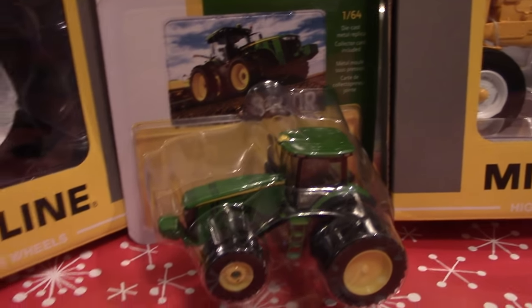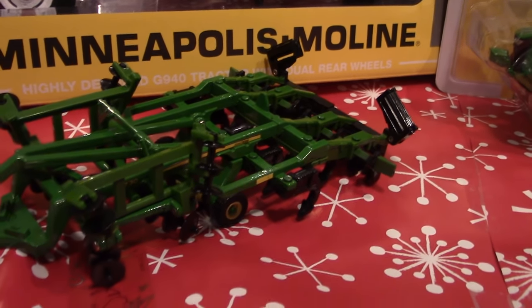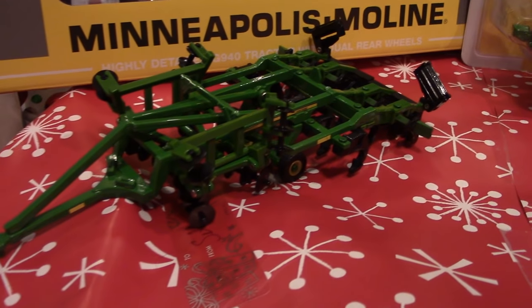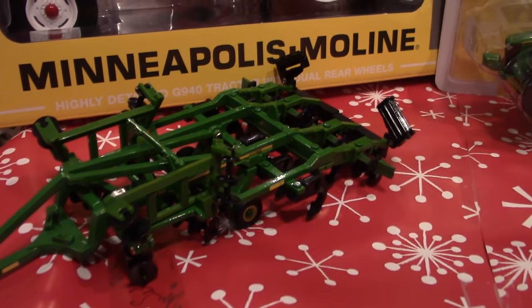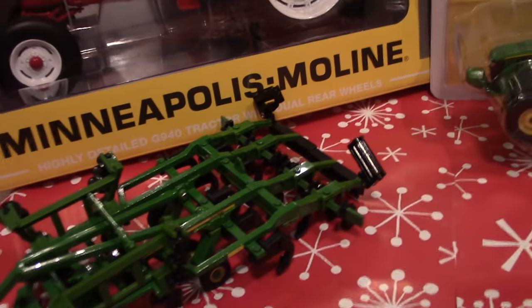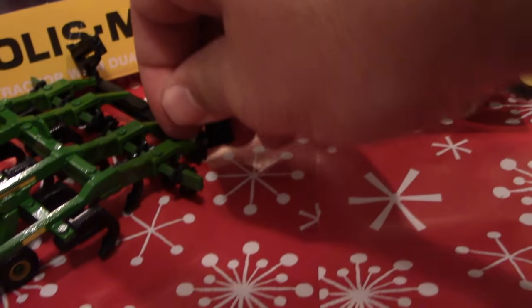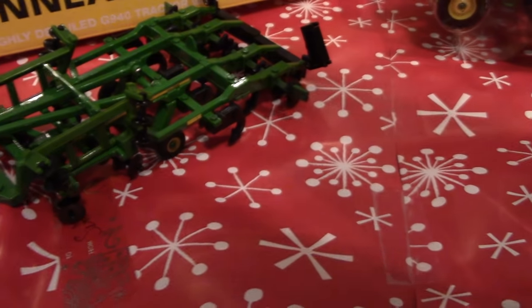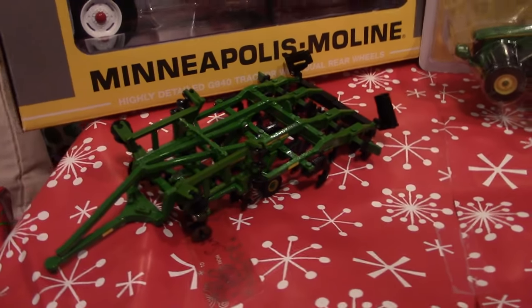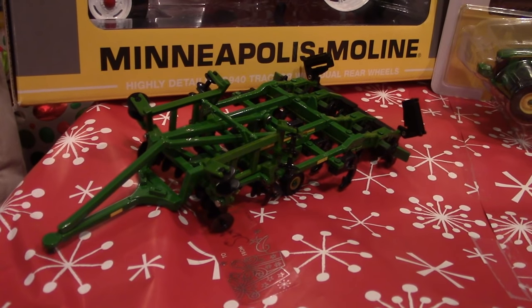Another exciting John Deere piece recently released is the John Deere 2730 Ripper. I was very excited about getting this one and actually opened it up from the packaging. I really like how it folds up — you can see the crumblers in the back pulled up for transport as well as the disc blades in the front. I certainly hope that Ertl will continue to offer some big implements like this John Deere 2730.